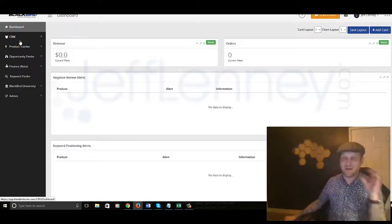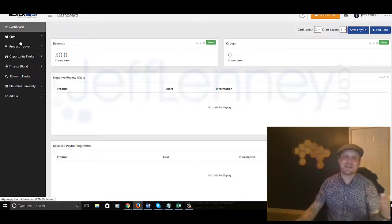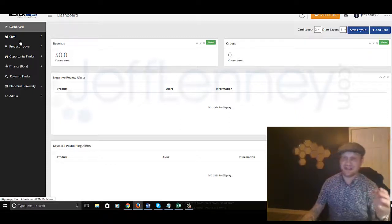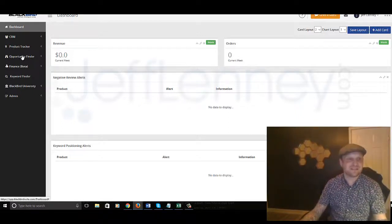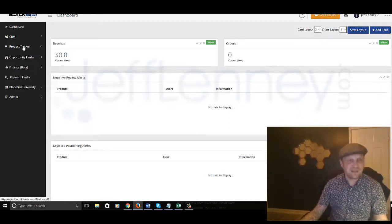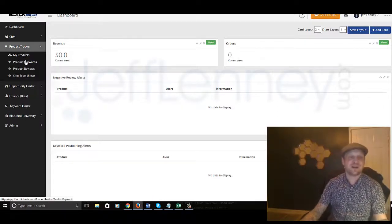I'm really pumped about this because I'm actually starting to go through it myself. I've already found the products I'm going to be selling, and I've already got my strategy laid out — which unfortunately I cannot share with you, but I promise it's pretty freaking fantastic. You've got your product tracker, which allows you to track your products, track your product keywords you're ranking for, product reviews.